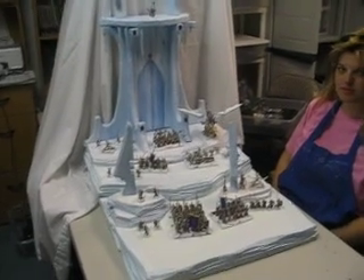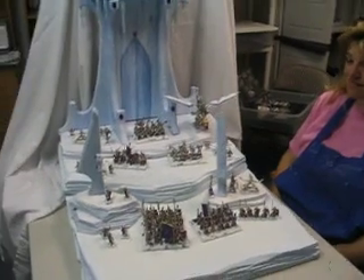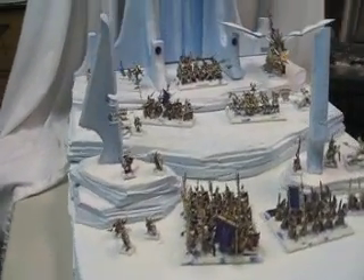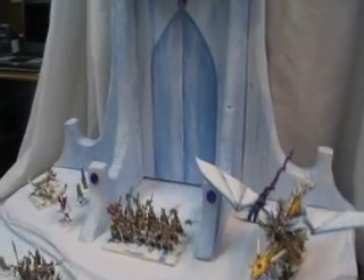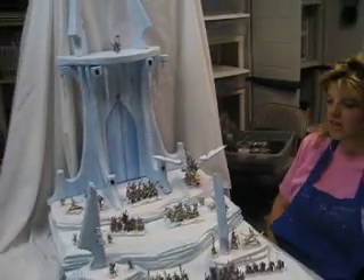Hello Blue Table Fans! We're here with Heather and she just finished this wonderful Ice High Elf display. Can you tell us a little bit about this piece?